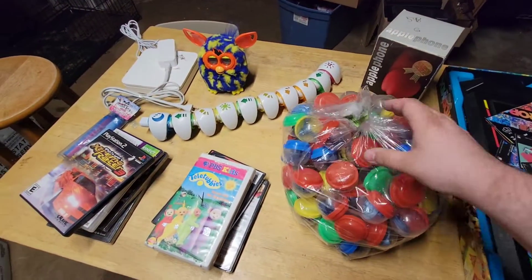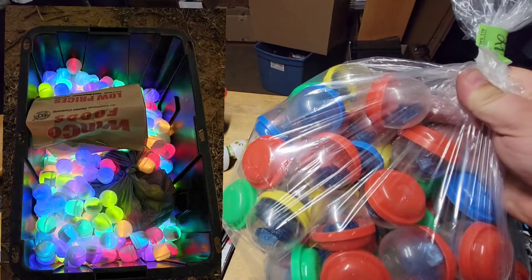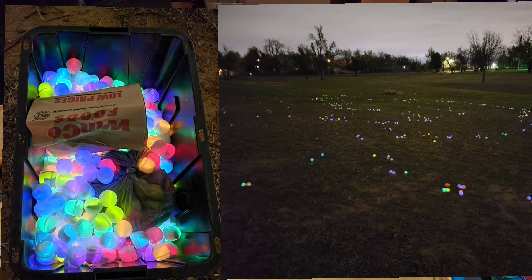I bought these right here for my own personal use. We do a glow-in-the-dark Easter egg hunt every year, so I bought those to use as Easter eggs — just put a little glow stick in them.